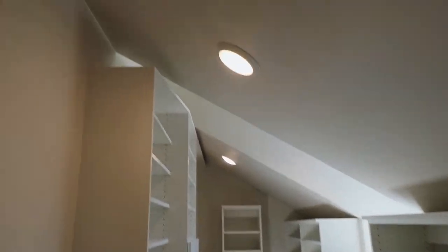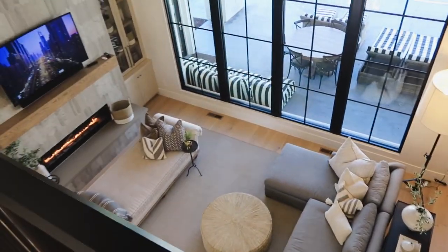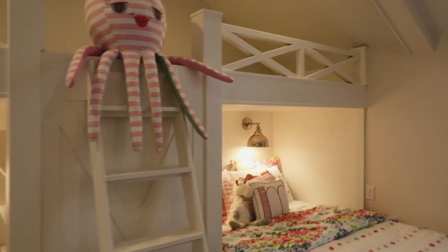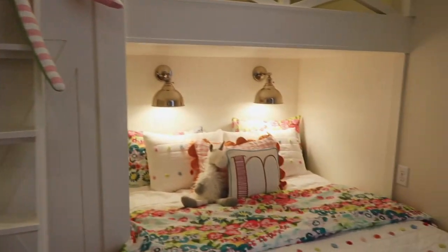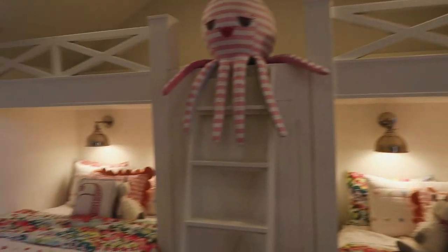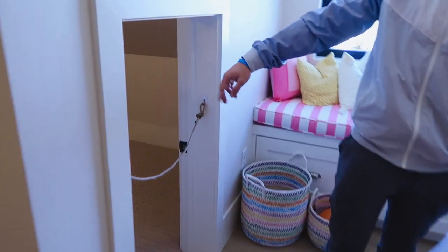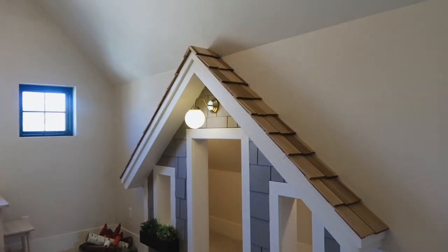We are going up the stairs — this is a cute room; I like the shape of the roof. Guys, we're in the bathroom of that room — look how cool the closet is. You can see all the way down. So many of the houses have these bunk beds, or beds built into the wall. A lot of them are older people's houses and they have two sets of bunk beds for grandkids, and they always have so many cute little nooks.